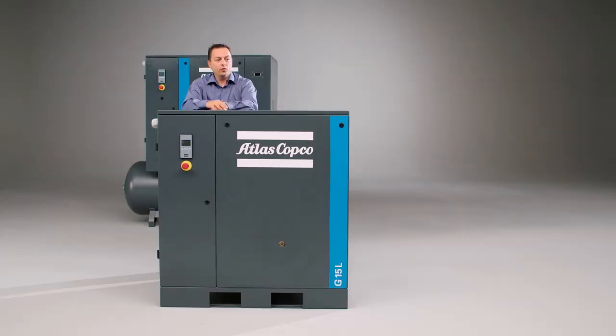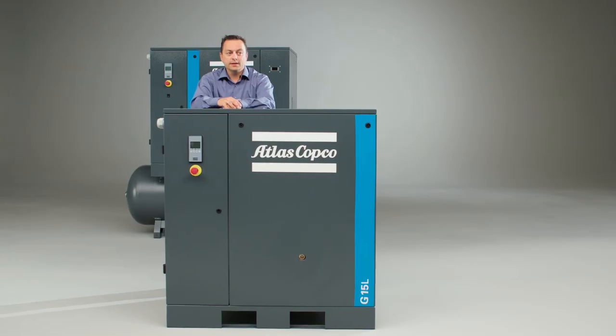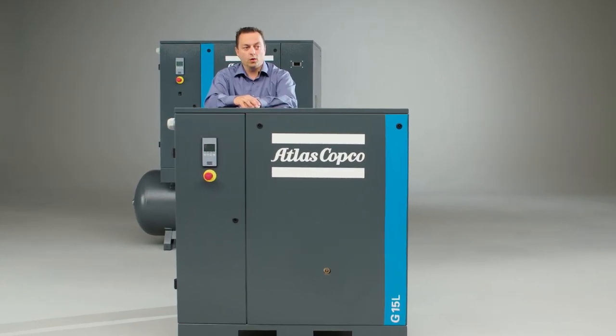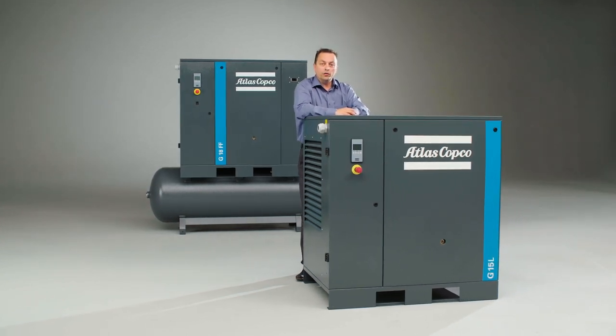I have good news for small and medium-sized businesses: a brand new oil-injected screw compressor range. The G1522 is quite efficient, powerful and reliable. In short, it checks all the boxes that matter to most business owners. And what's even better, this robust quality comes with the lowest investment cost. Let me show you what makes the G1522 truly special.